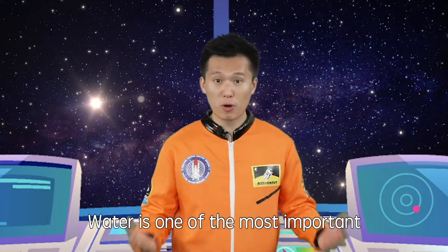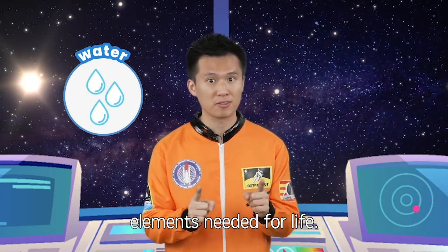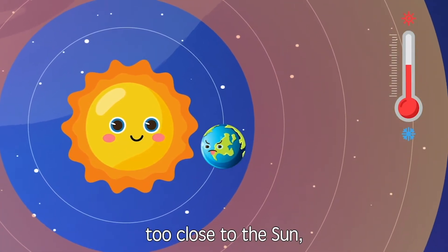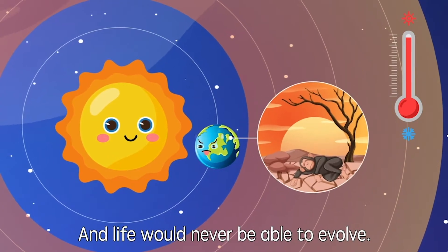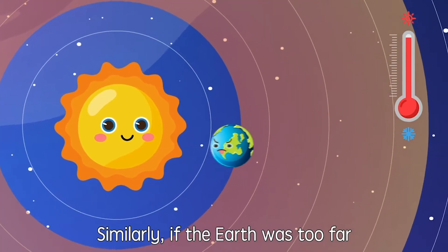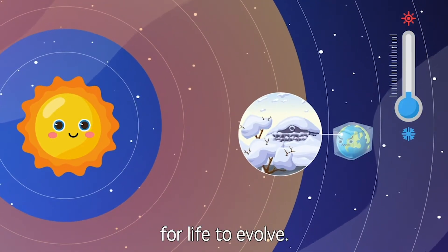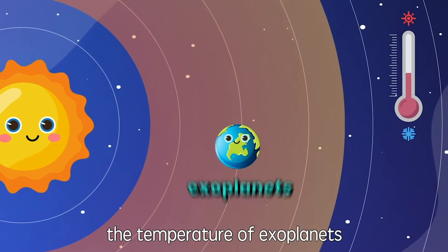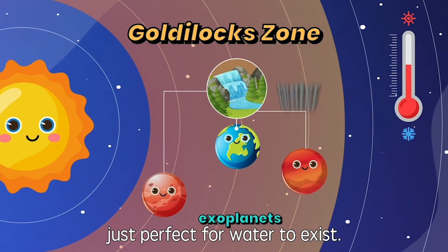Water is one of the most important elements needed for life. If the Earth was too close to the sun, then the temperature would be too hot and life would never have been able to evolve. Similarly, if the Earth was too far away from the sun, the temperature would be too cold for life to evolve. Similar to the Earth, the temperature of exoplanets in the Goldilocks Zone would be just perfect for water to exist.